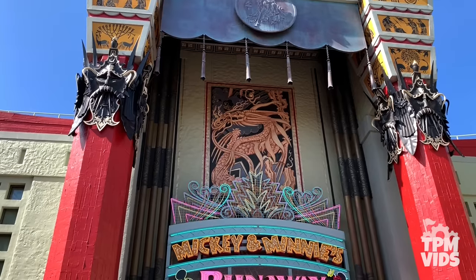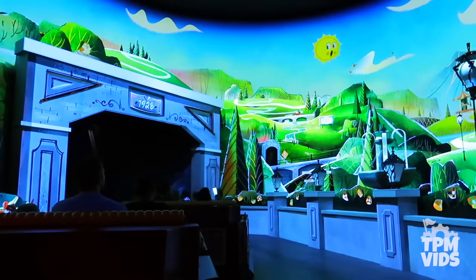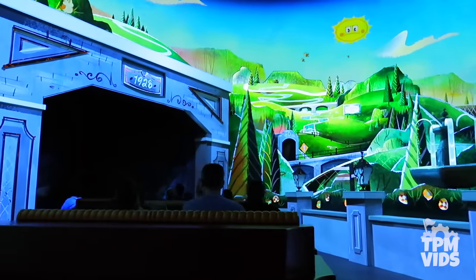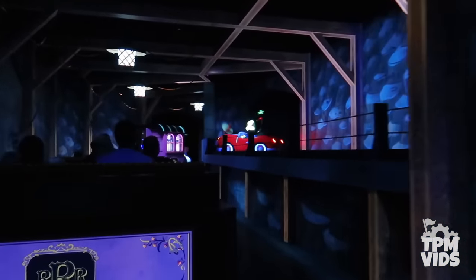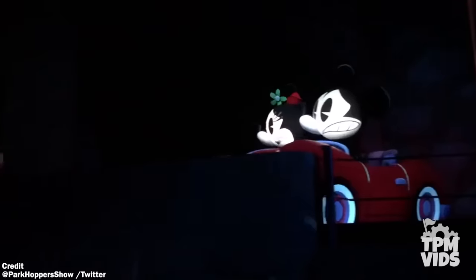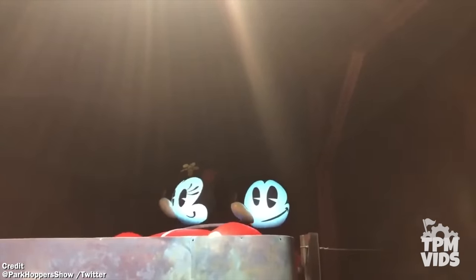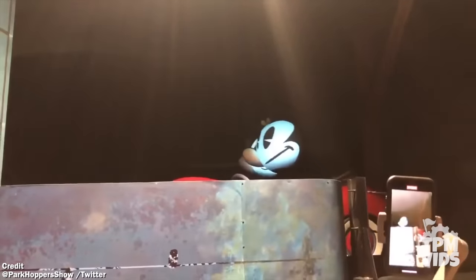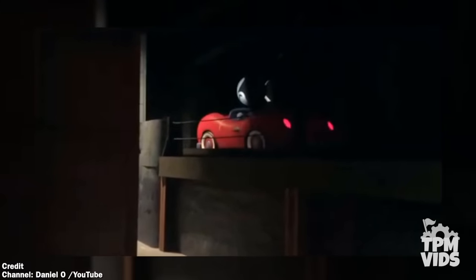Number 3. The newest ride at Walt Disney World is Mickey and Minnie's Runaway Railway. Since opening in March, it's had its share of breakdowns but not to the extent of Rise of the Resistance — generally it's handling operations very well. But Parkhopper's show on Twitter caught a breakdown while they were in the tunnel scene with Mickey and Minnie. In another video sent in of a breakdown in the exact same spot, you get a rare glimpse of the car resetting for the next train, which is pretty cool to see.